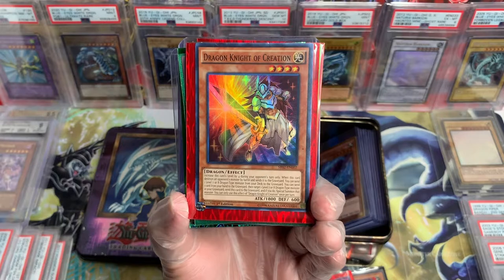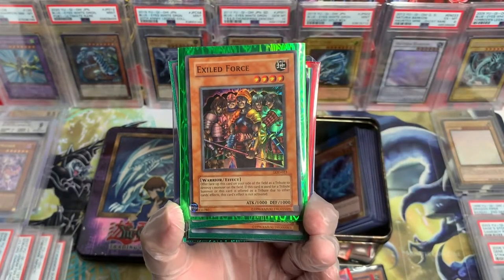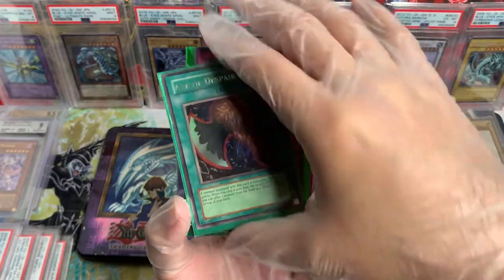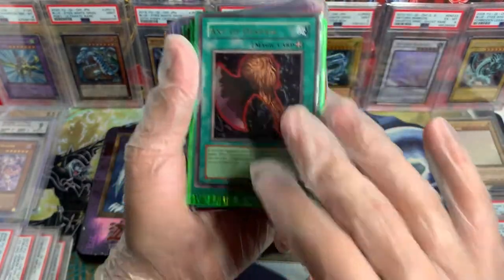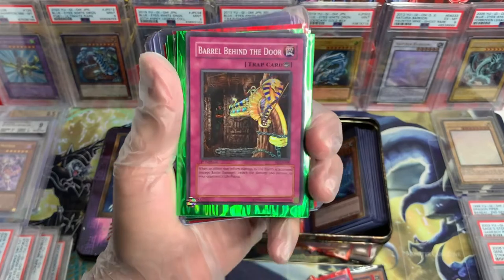We got a Dragon Knight of Creation. Beautiful. Excited Force, LOD, OG reprint of course. We got an Axe of Despair, Magic Ruler. OG stuff. Really good shape too — I'll show you guys later.